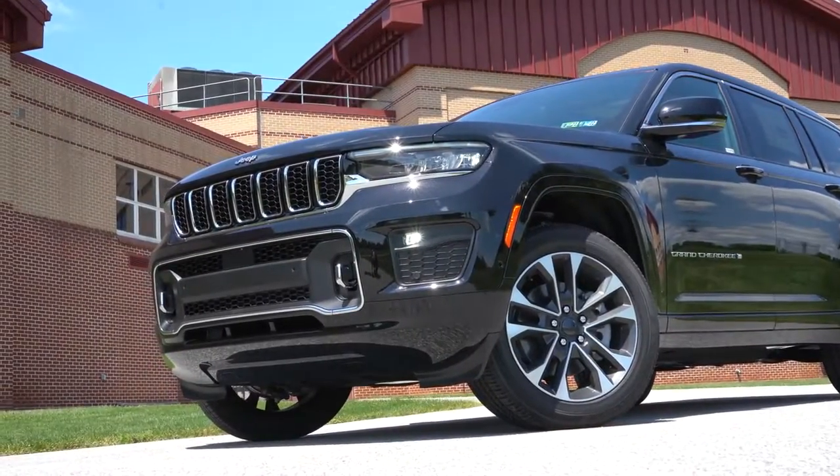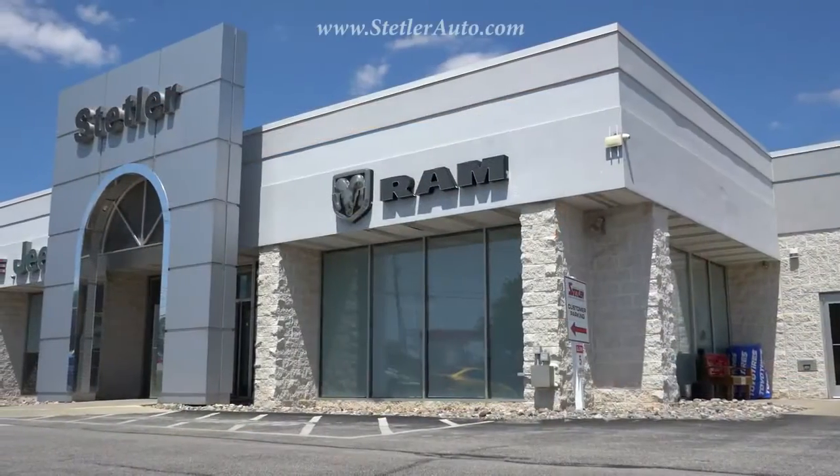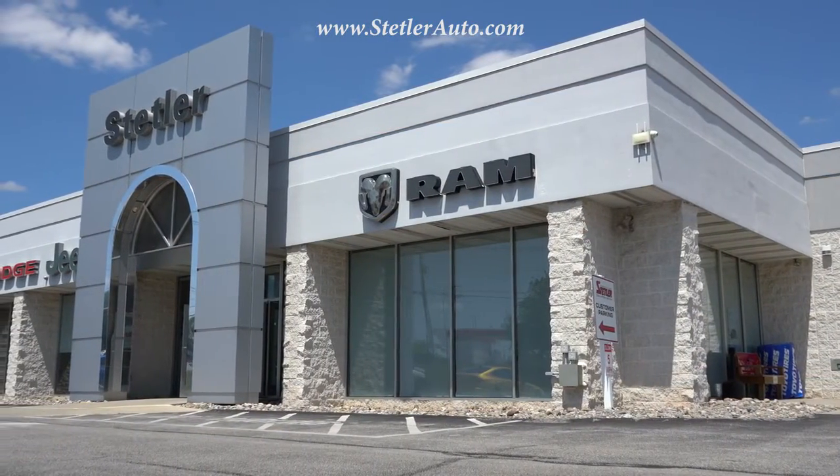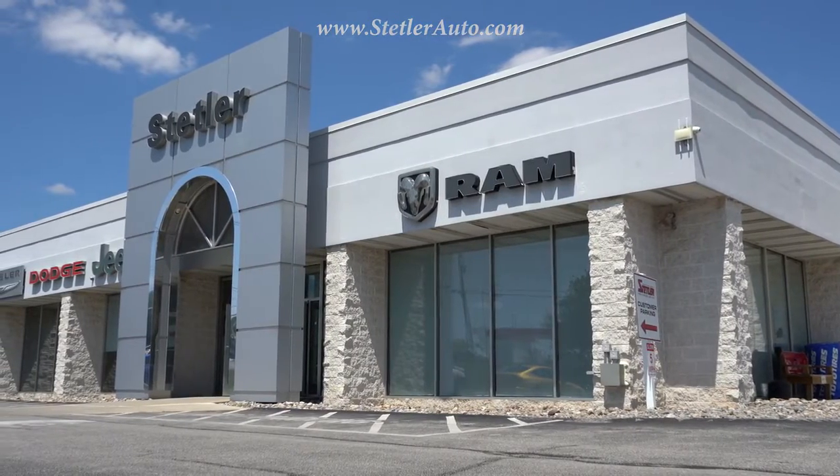What is up you guys, welcome back to another one. If you are new to the channel, I am Gold Pony — I do new car, truck, and SUV reviews on YouTube. Today I'm quite excited; we are in the brand new 2021 Jeep Grand Cherokee L, courtesy of Stetler Dodge Jeep Ram in York, PA. For more information on their inventory, please check out the link in the description box below.